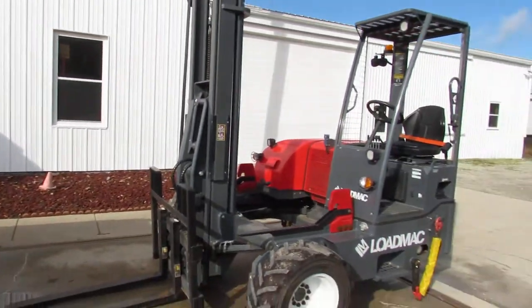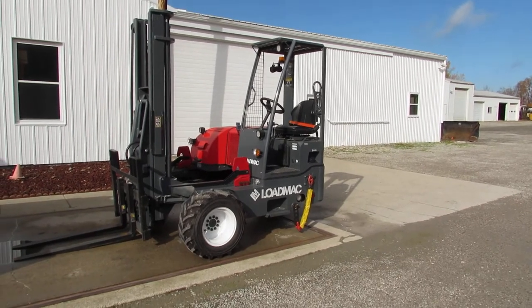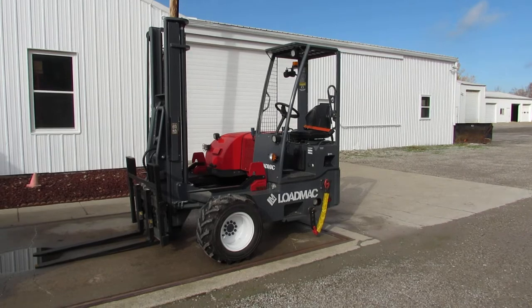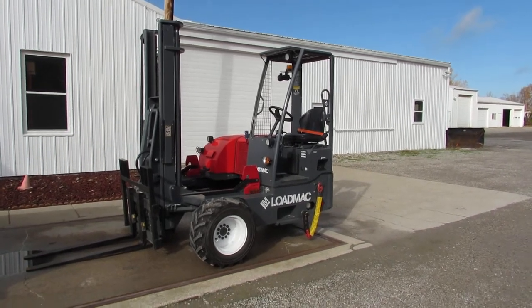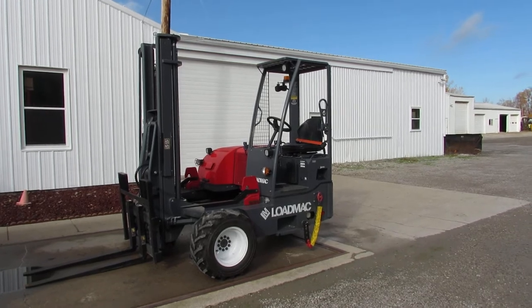Here at Equipment Remarketing we can make a combination package for you. We have lifts in stock — we have Moffitts, Princetons, and Load Macs available for you. Take a look at 99lifts.com and you can see the inventory that is available.